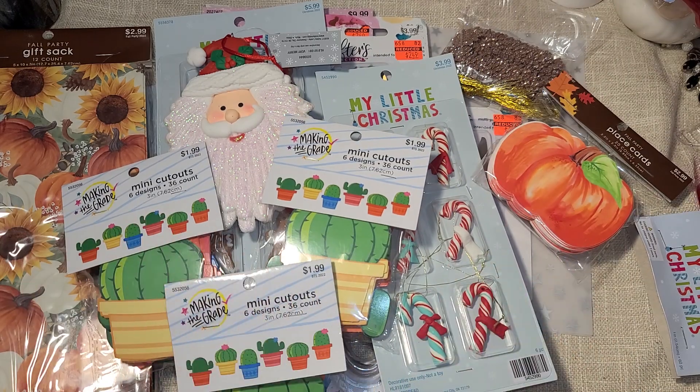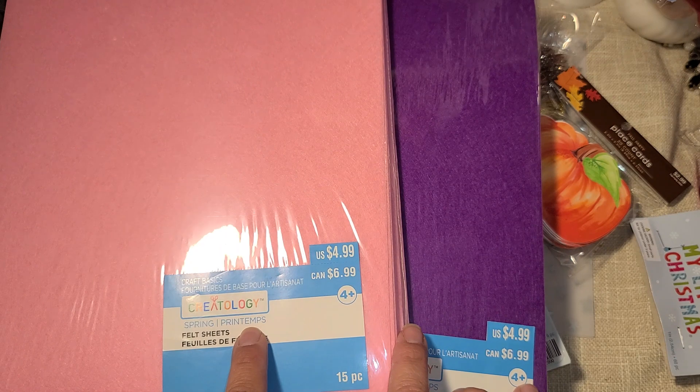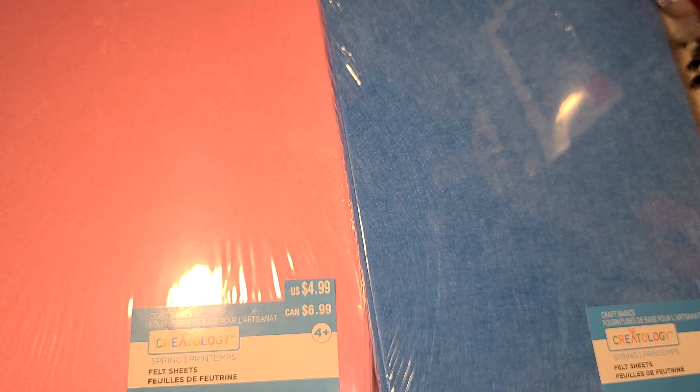After Hobby Lobby I went to Michael's. I was looking for a little bead set that just came out, but the guy told me it's probably still on the truck, so I have to check back. I did find felt on clearance - they said $5 but were ringing up at $1. I heard there are grab boxes at some Michael's stores on the East Coast.